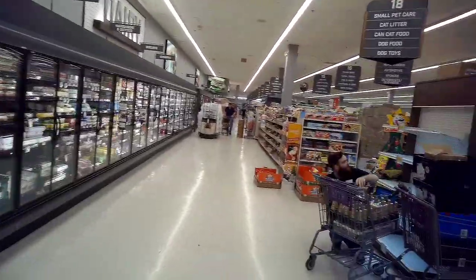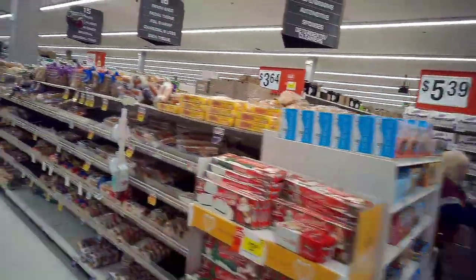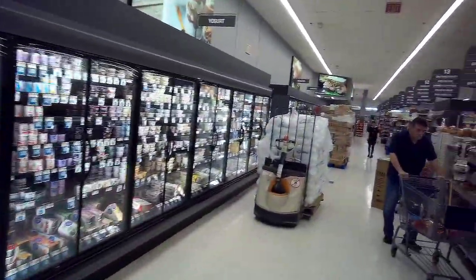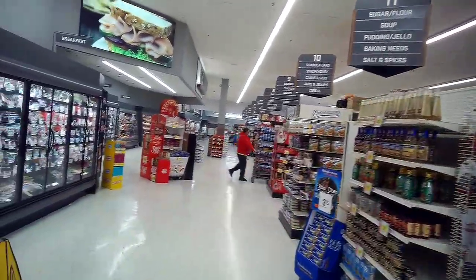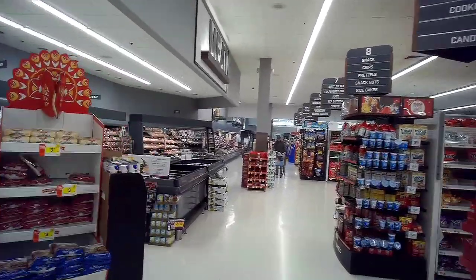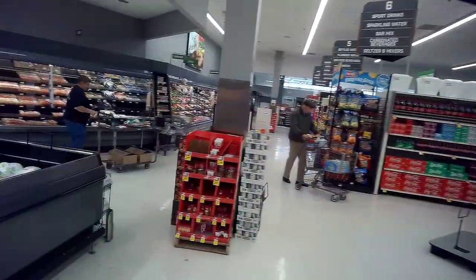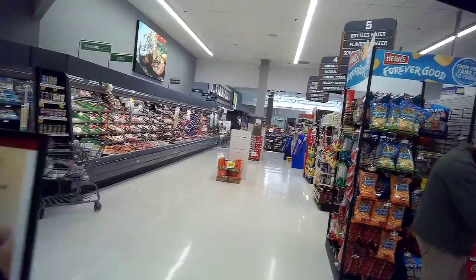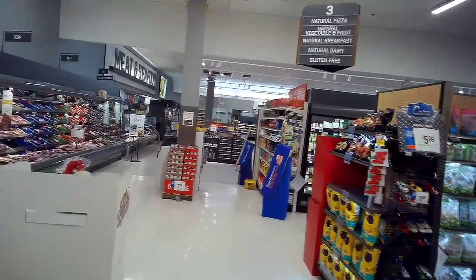I have to say that this is about as bad as the Giant Carlisle boring gray remodel. If I had to pick which of these two remodels I do not like, I'd say yes to both. Stop and Shop has managed to add some more color and make it look not as bad, but it's still bad. Honestly, I'd like to see some more color.